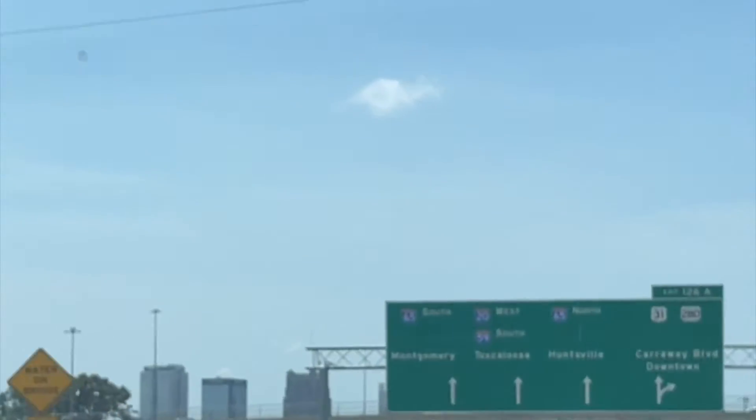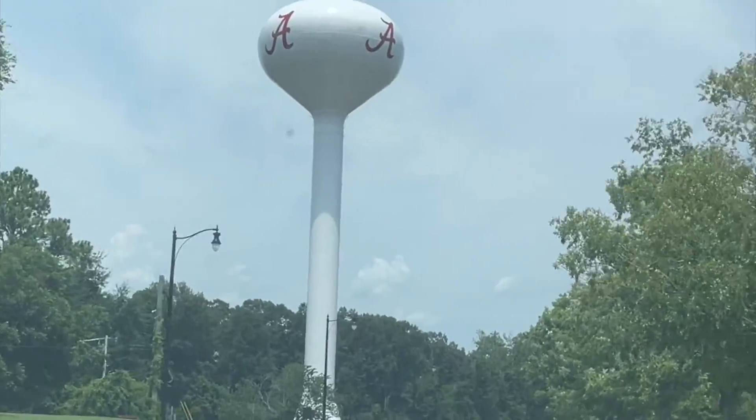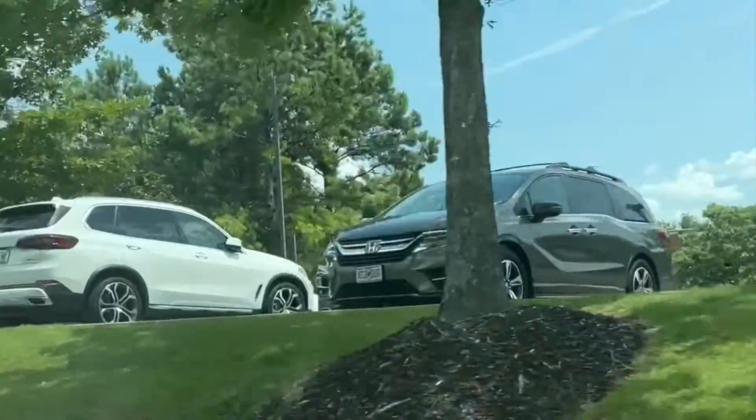The building I'm moving into is one of the Ridgecrest buildings. It is in the northwestern corner of campus, in a really nice area with a lot of the Honors housing.